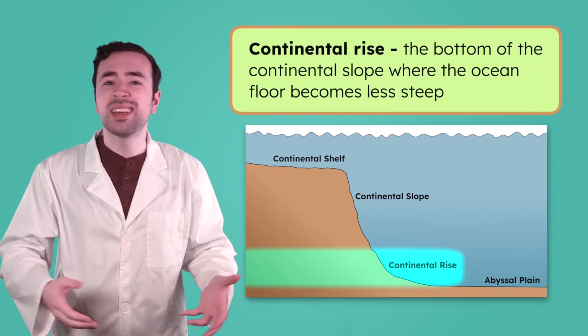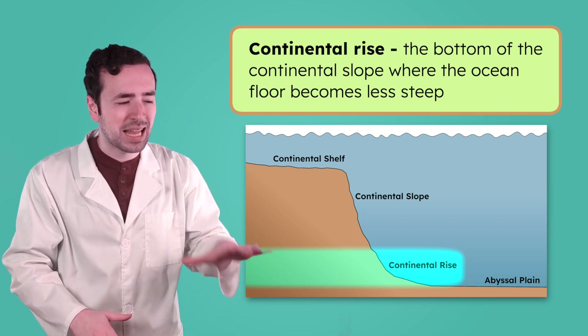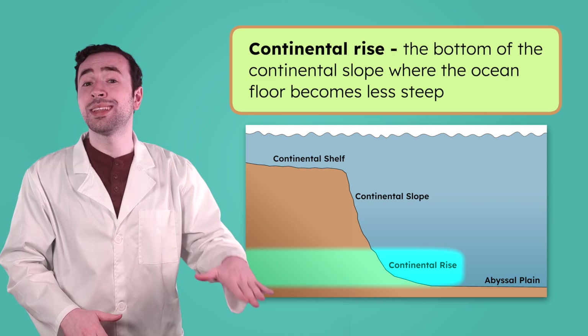Sand, mud, and other sediment is deposited here, building up to smoothly connect the steep Continental Slope to the flat ocean floor below. This flattening out of the drop-off is called the Continental Rise.